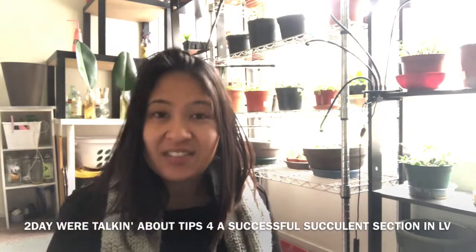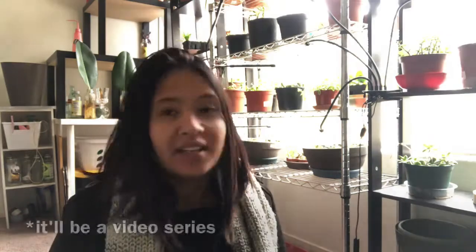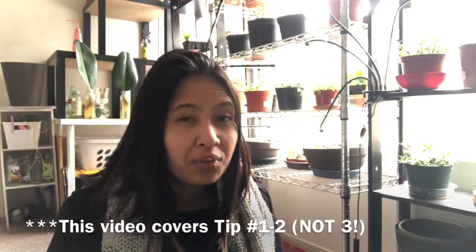Hi everybody, my name is Bernie, welcome back to my channel. Thanks so much for being here today. We're going to be talking about six tips to have a successful succulent section in Las Vegas. In this video I'm going to go over tips one through three, and then in the next vlog I'll be talking about the last three tips.